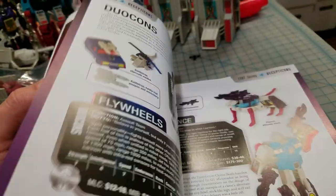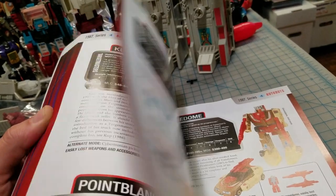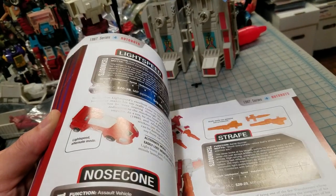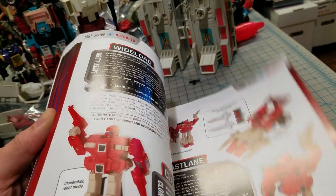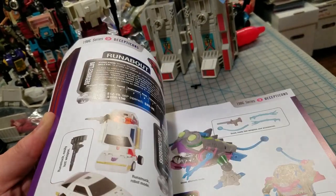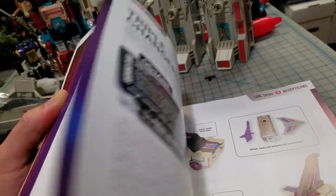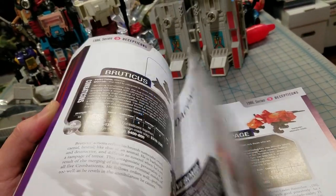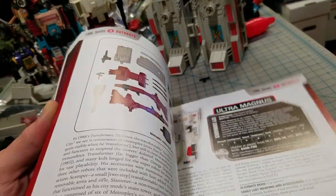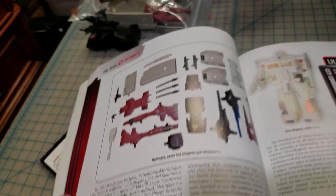Looking through the instruction sheet - there's Fort Max, Tripticon, a bunch of the combiners. All right, these are all the parts that he has space to have.